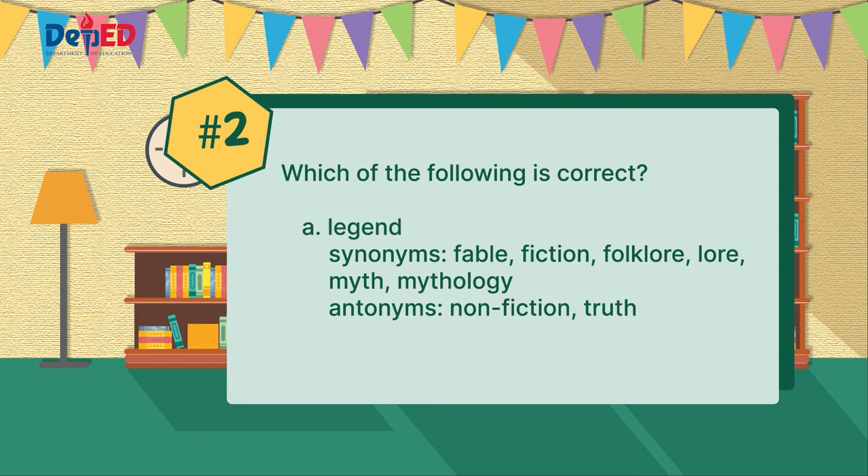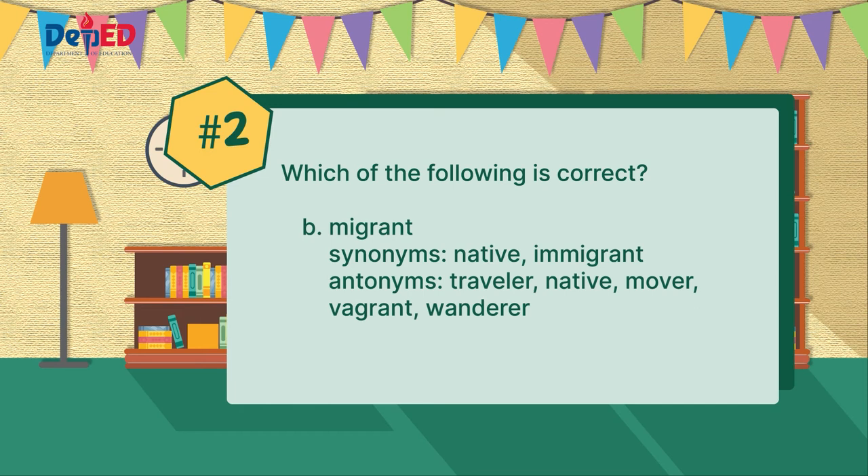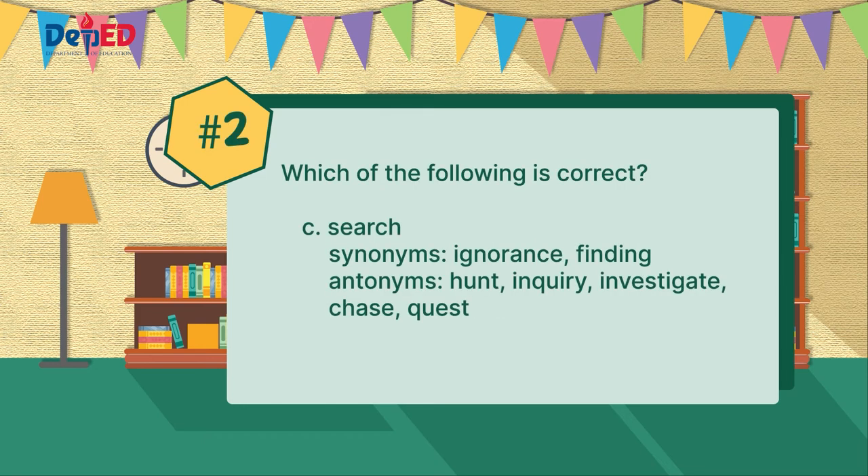Letter A — legend has the following synonyms: fable, fiction, folklore, lore, myth, mythology, and antonyms: non-fiction and truth. Letter B — migrant has the following antonyms listed as traveler, native, mover, vagrant, wanderer, and its synonyms are native and immigrant. Letter C — search, its antonyms are hunt, inquiry, investigate, chase, quest, and its synonyms as a noun are ignorance and finding.